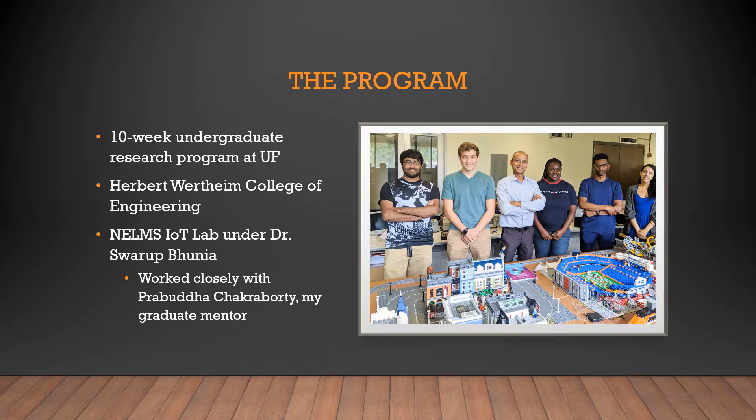This summer I participated in the University of Florida's SURF program in the Herbert Wertheim College of Engineering. I was a part of Dr. Bunia's team along with a few other fellow SURF students, and worked closely with Prabhuda, my graduate mentor.